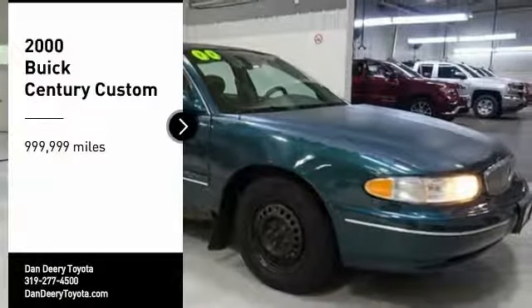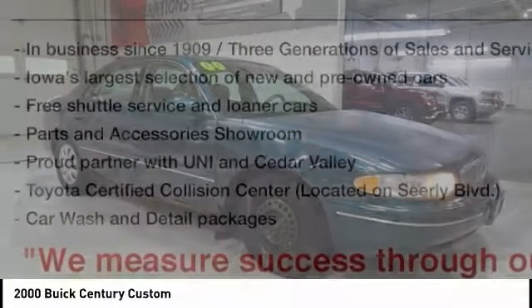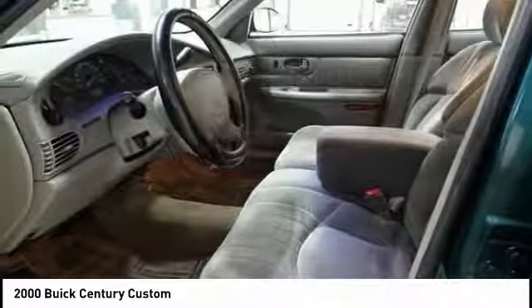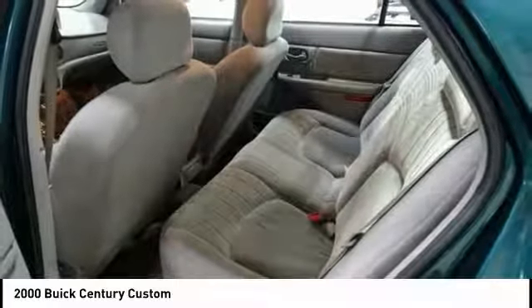We are pleased to show you the 2000 Century. The Buick Century enjoyed a 15-season run as Buick's primary sedan. This mid-sized sedan comes with both front and rear bench seats, allowing for seating of up to six — a real rarity for mid-sized sedans.